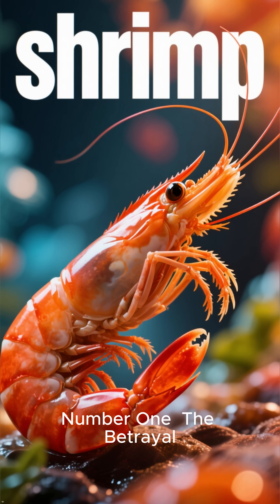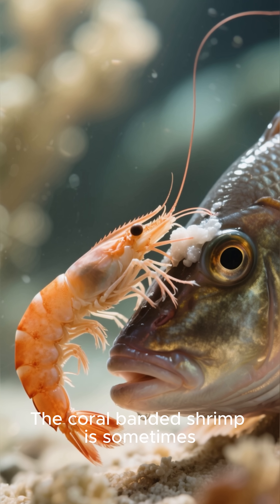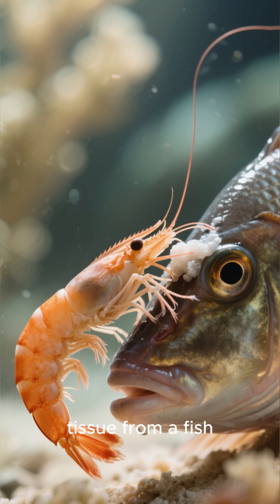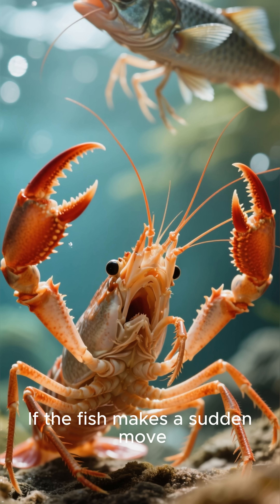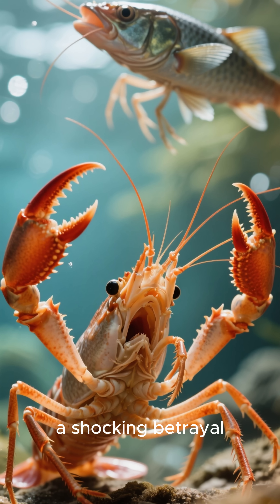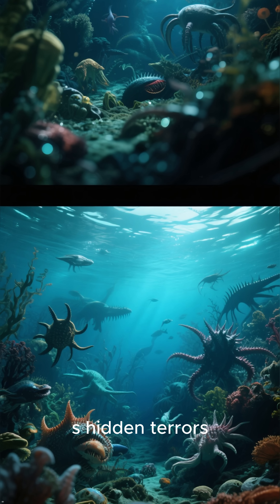Number 1: The Betrayal. The most compelling mystery of all — the coral-banded shrimp is sometimes a cleaner shrimp, willing to remove parasites and dead tissue from a fish, but this relationship is a chilling, fragile alliance. If the fish makes a sudden move, the shrimp will not hesitate to deliver a painful pinch — a shocking betrayal of their mutual trust. It is a haunting truth that reminds us of the ocean's hidden terrors and the unpredictable nature of its inhabitants.